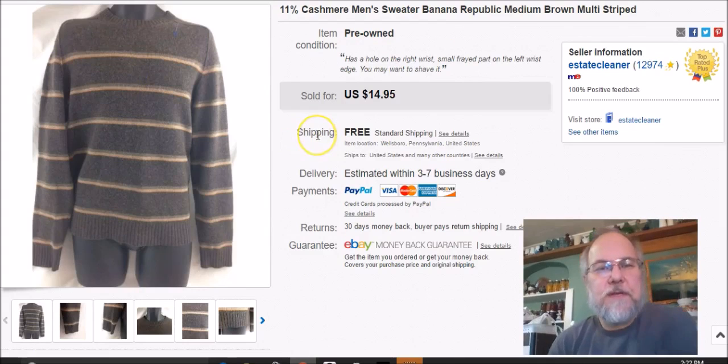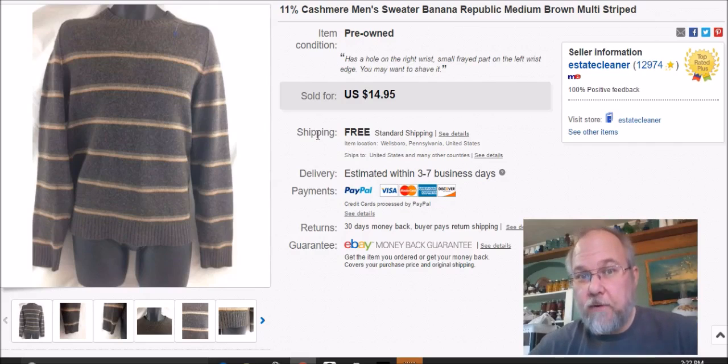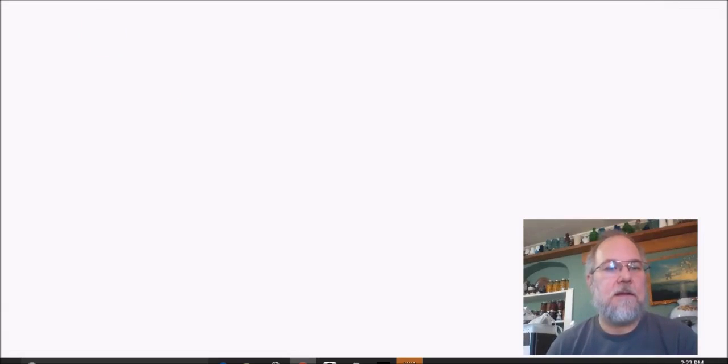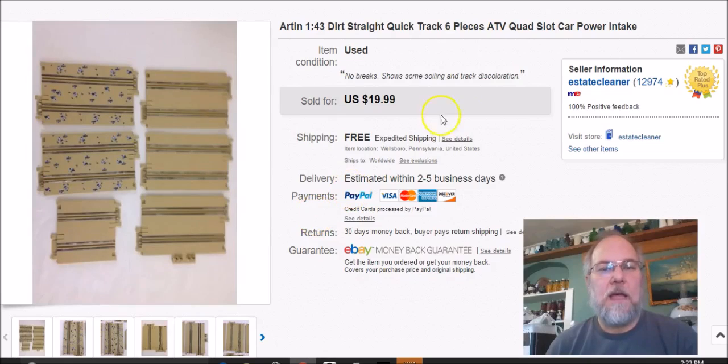The first item sold is this men's Banana Republic sweater — 11% cashmere, which is why I bought it. I paid $2.25 for it at half price at my local Goodwill. I listed it September 28th, sold it January 22nd, and got $15 free shipping.